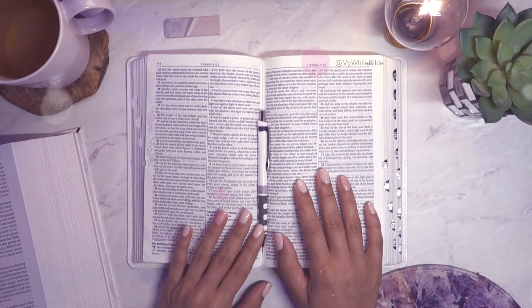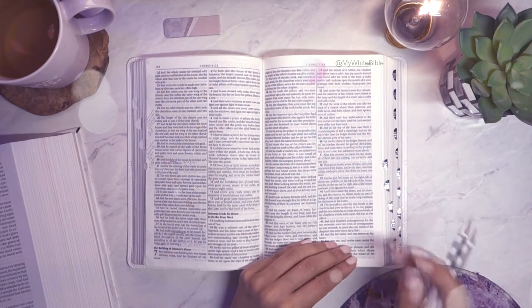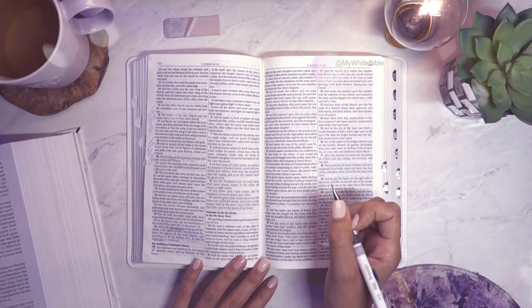Hello and welcome to our Bible study of 1 Kings. Today we are in chapter 7, which is a juicy one. It's quite a long one — there are 51 verses — so we better get started.